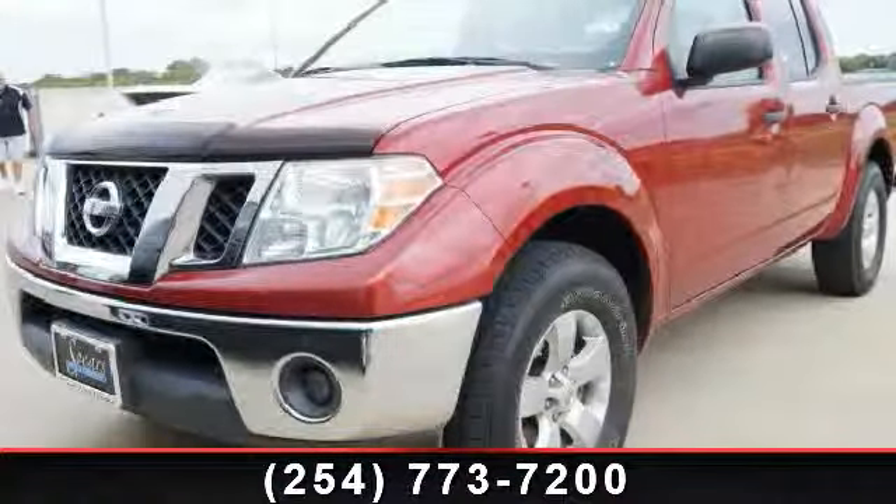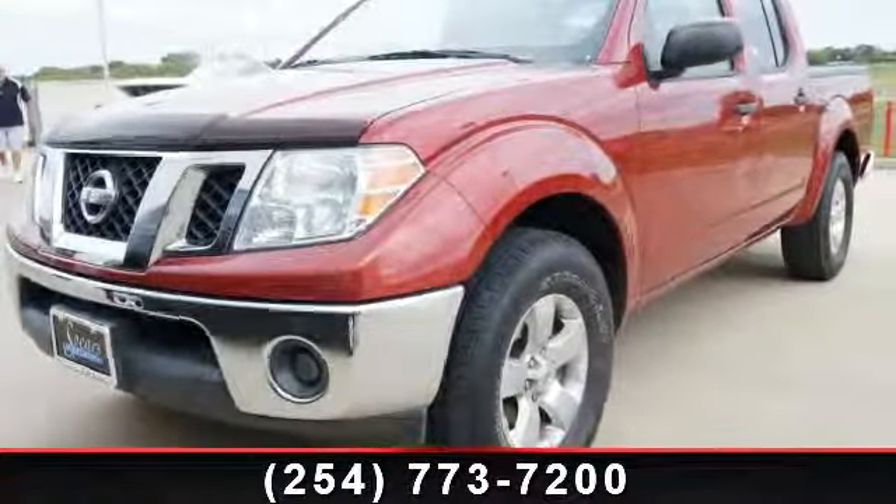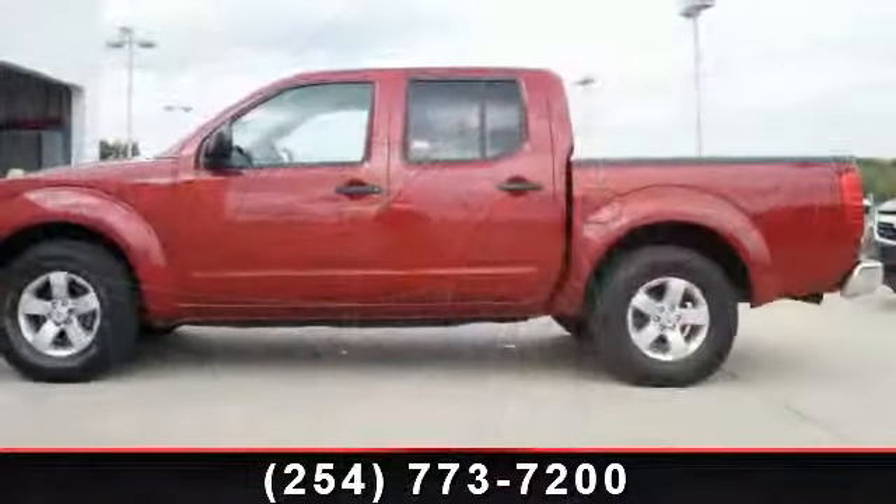Step into the 2010 Nissan Frontier SE. If you are looking for a first-rate auto, this one could be yours today.